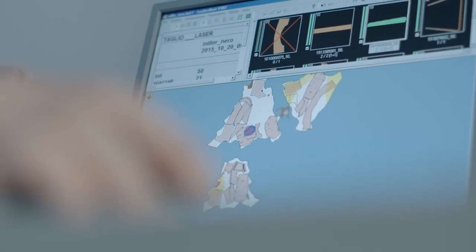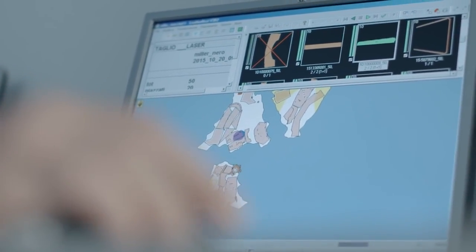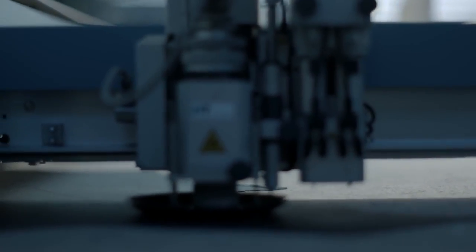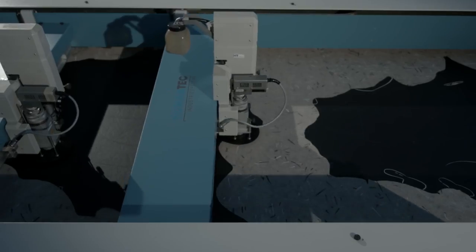Once everything has been confirmed, it's sent off to the production line. The production line then takes those measurements and feeds them into a computer. We use state-of-the-art laser cutting machines that ensure all the leather pieces are cut precisely. Then all of the pieces are individually picked out and laid out in a tray.